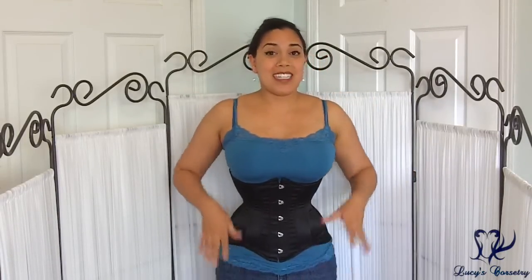However, I find it very comfortable because it looks like a long-line corset, but it gives me a little bit more mobility compared to my other Josephine corset. I'm wearing a size 22 corset today.